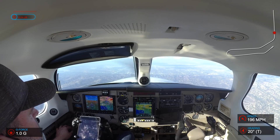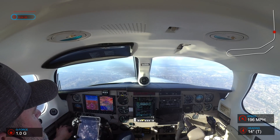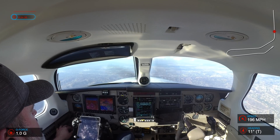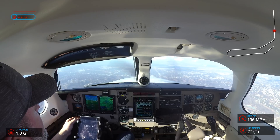That's aircraft calling, say again. November 5R, maintain 13,000. One 3,000, 5R.